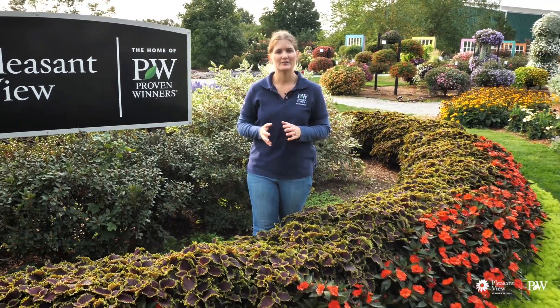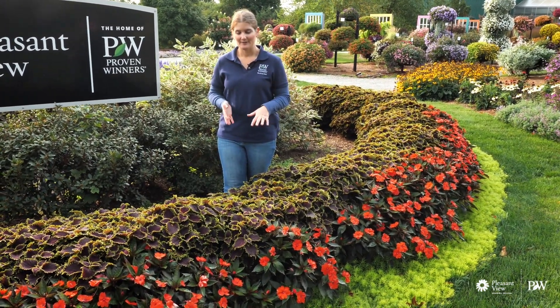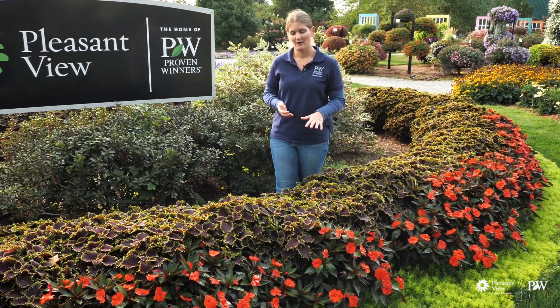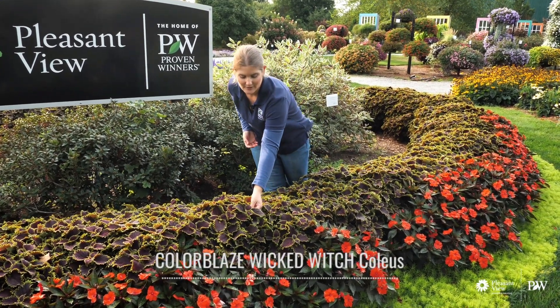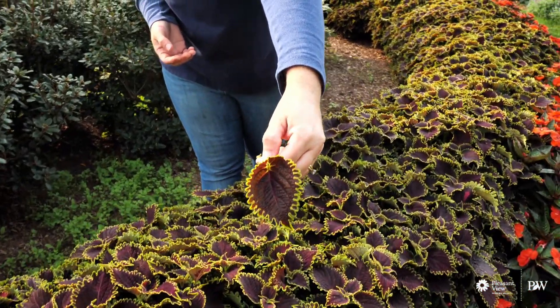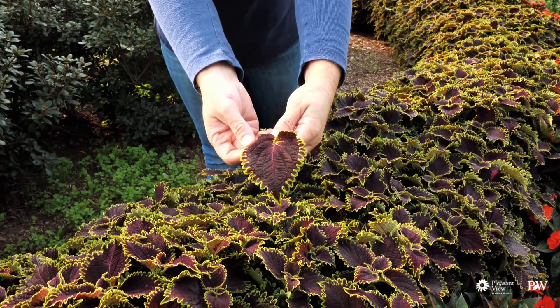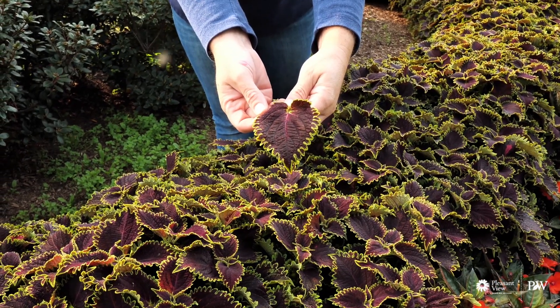I wanted to give you an update on one of our gardens that is part of our Smallscapes program that we turned into a larger application this year. The three plants we have in this garden are Coleus Colorblaze Wicked Witch. This was new to the industry this year, so this is the first time you've been able to see it at garden centers this spring. Just look at that nice dark foliage — it almost reminds me a little bit of chocolate.